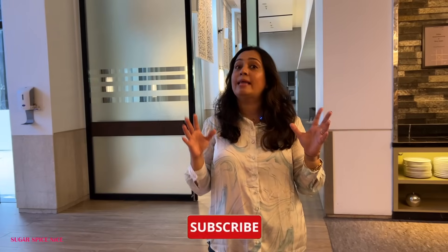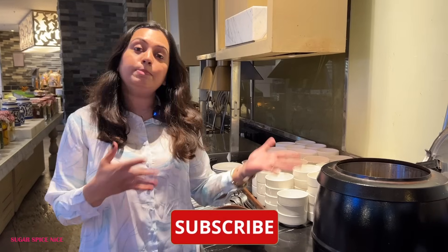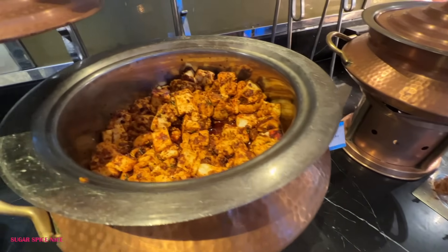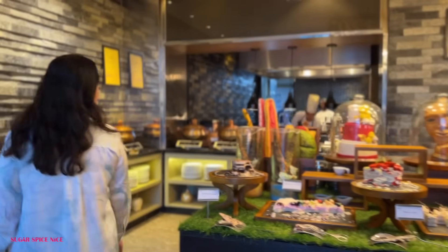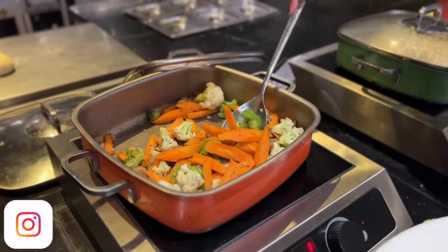Now it's time to show you the lunch buffet. Compared to breakfast, there are not as many live counters on a weekday, but the rest of the spread is looking mighty attractive. They have vegetarian and non-vegetarian soups of the day and a few appetizers. For main course, there are at least four or five vegetarian varieties and two or three non-vegetarian. There's also a whole section with Asian and continental dishes.